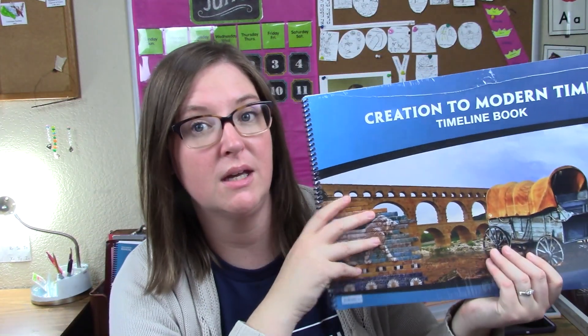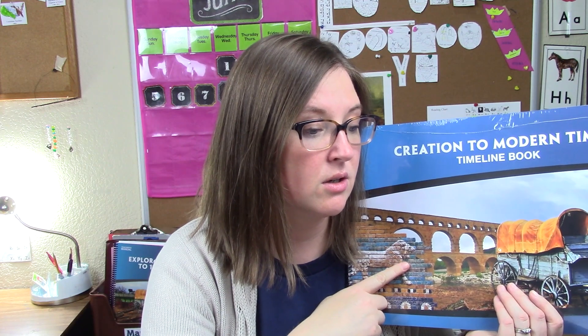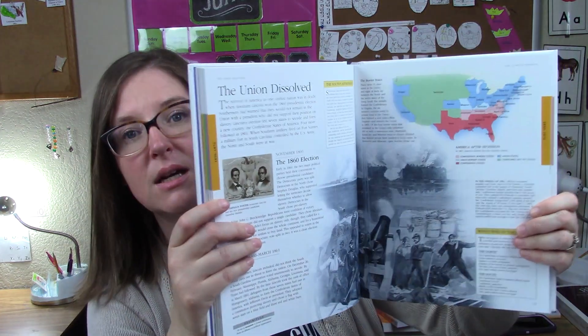We'll be using a timeline book — Creation to Modern Times — and all the girls will probably work together to fill it in. A lot of these history books they'll be doing together since it's part of the family cycle. The next book for history is the American History Visual Encyclopedia from the Smithsonian — a really cool, picture-encyclopedia-style textbook.